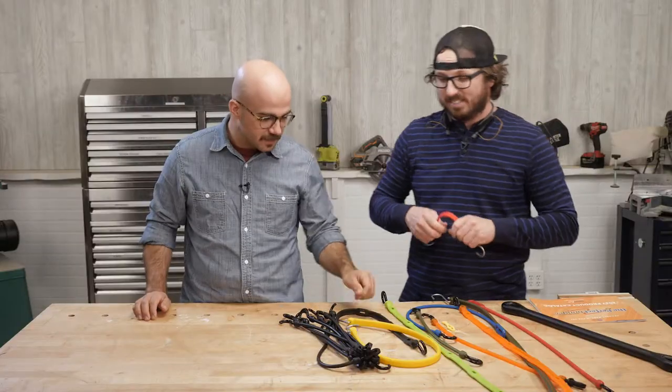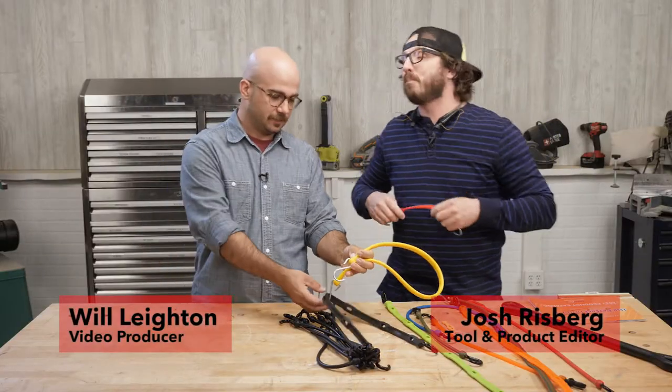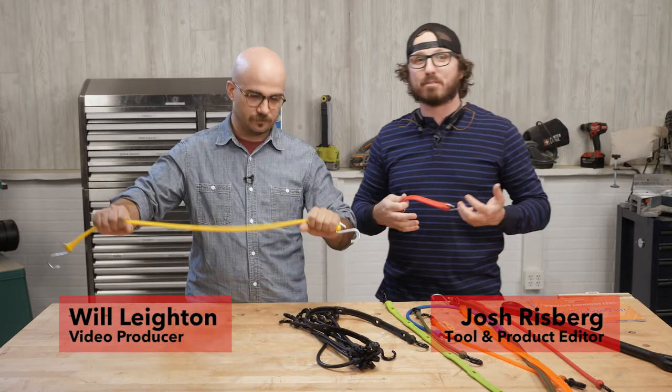Welcome back to Stuff We Love. We're talking today about bungees. This is the Perfect Bungee by Bylerflex.